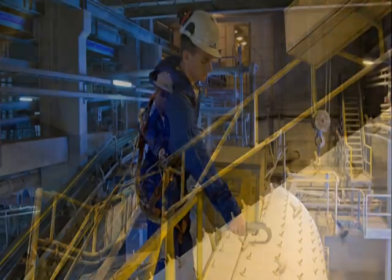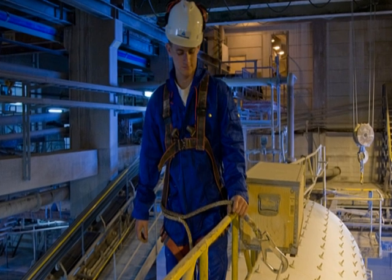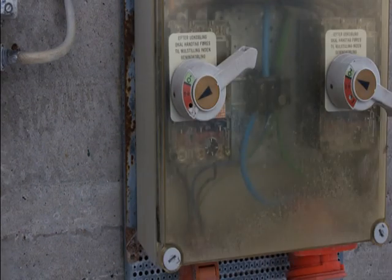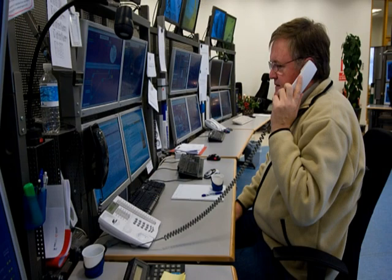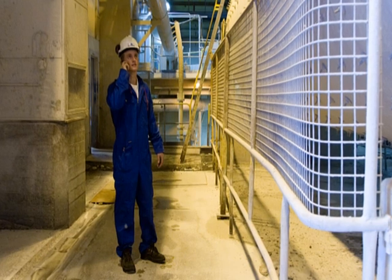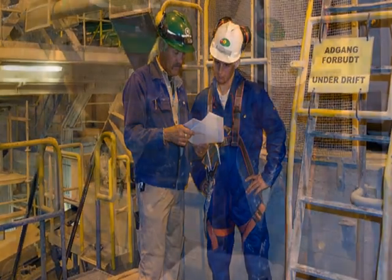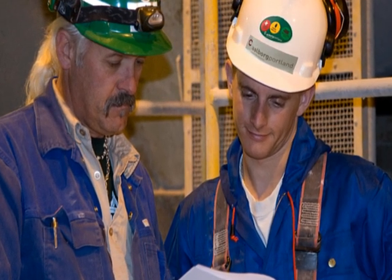If fall protection equipment is required, this is available from the warehouse for Aalborg Portland employees. External companies must provide fall protection equipment for their own employees. When you finish your work on the machine, it's important to remove the locks. You must then report back to the control room. Remember to do these things every time you're going to work on a machine. You're always welcome to apply to a supervisor or a health and safety representative from Aalborg Portland if you're in doubt or need more information.